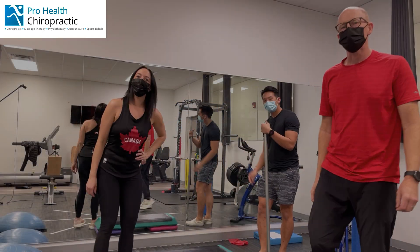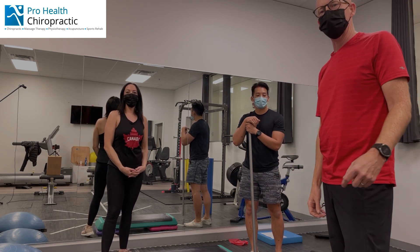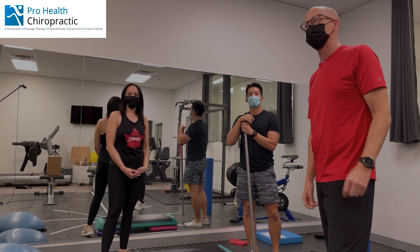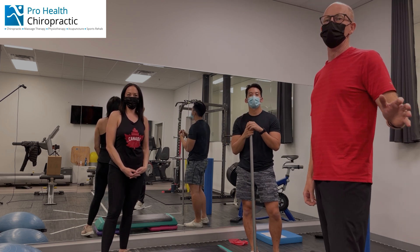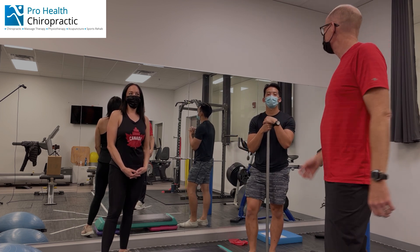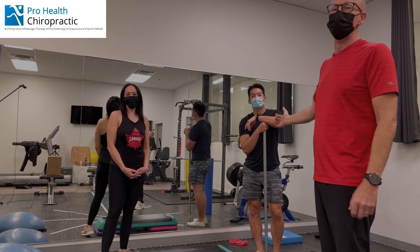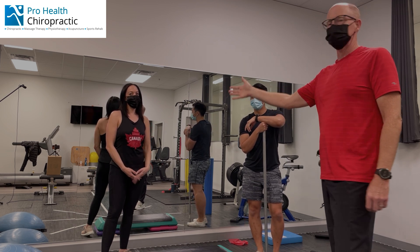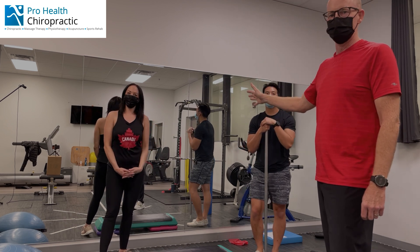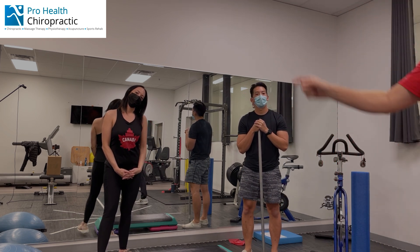Hello everyone, Dog Walker Dave here. Welcome back to the channel. Today I brought my show on the road to ProHealth Chiropractic. First of all, thank you to Kamal and the entire gang at ProHealth for letting us in here filming this. Today we have Kevin, a physiotherapist here at ProHealth who's worked on me and my family numerous times, and we also have Amanda, one of the ladies at the front who basically run the entire operation. So I'm going to close my mouth and let Kevin and Amanda take over.